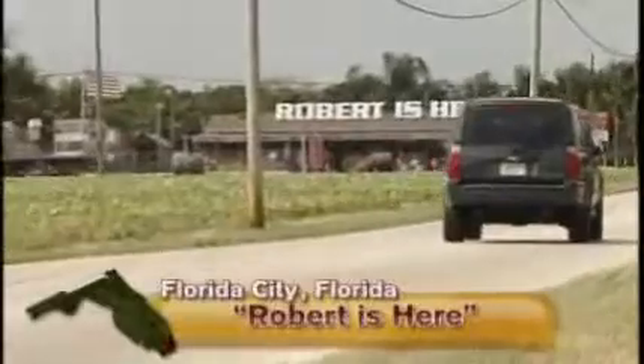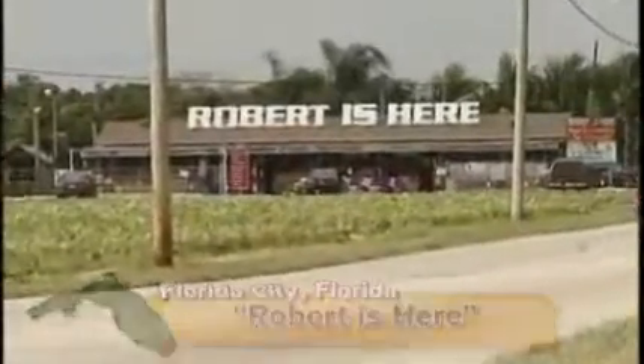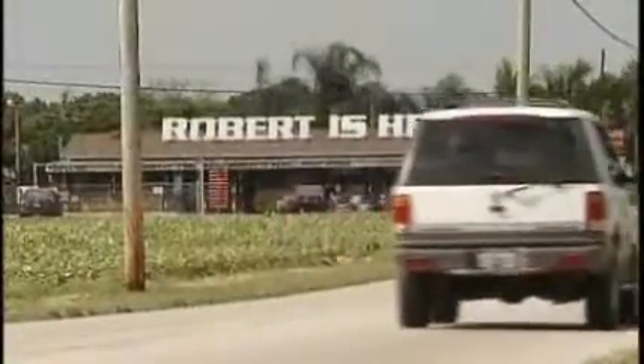The sign looms large on the Dade County horizon, the here being just off Highway U.S. 1 on Palm Drive in Florida City, Florida. And folks who stop by this unusual produce stand quickly find out who Robert is and why he's here.